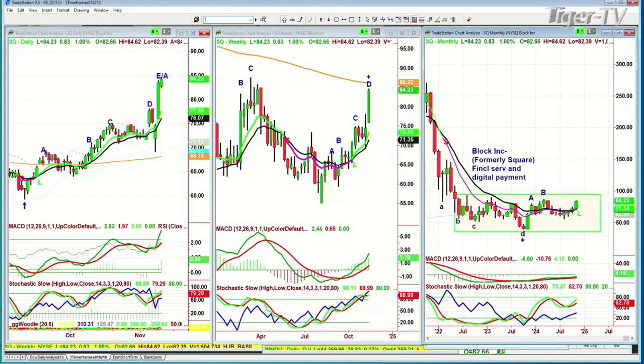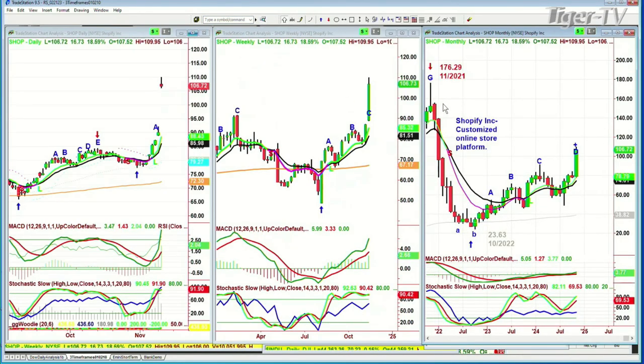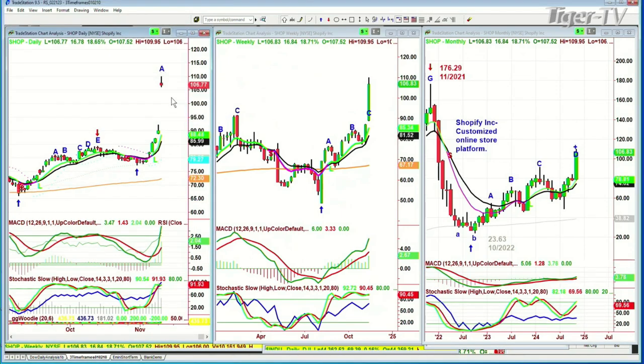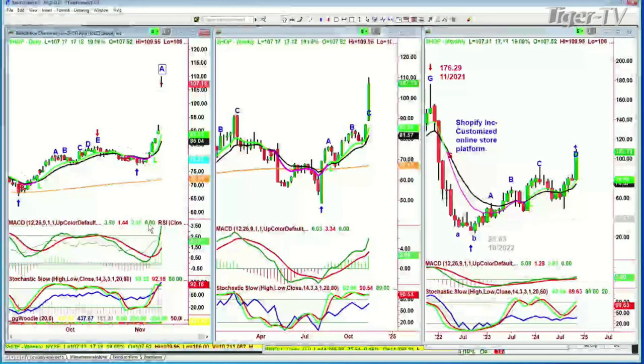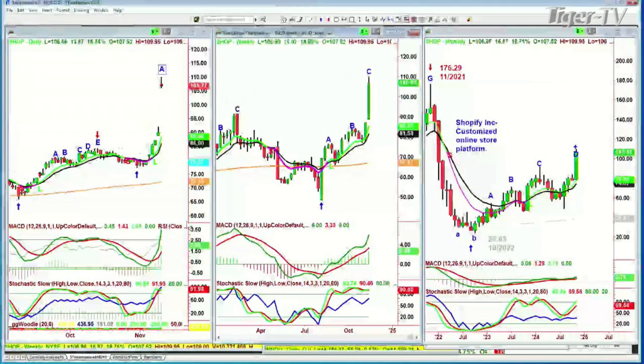Next question — could I look at Shopify? Shopify is exactly the same thing. It was up at 176 back in November of 2021, had a tumble to 23.63 in October of 2022. Look where it is now at 106 — and it gapped up today, must have had earnings. I have to call this a leg A. The 9-period moving average crossed positive and the stochastic is 92. That's leg C in the weekly, yes. Shopify — these are the ones I want to look at. Gapped up; there are others, but this is one I was looking at.